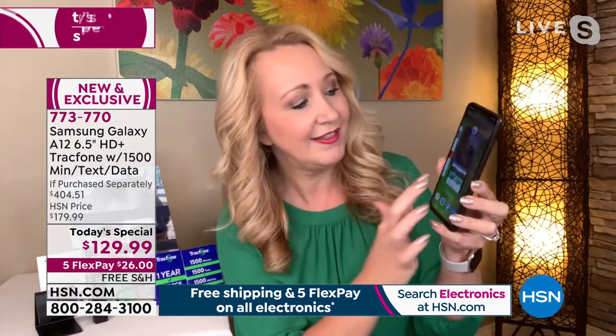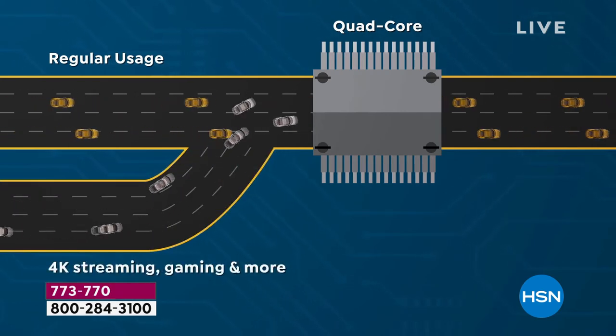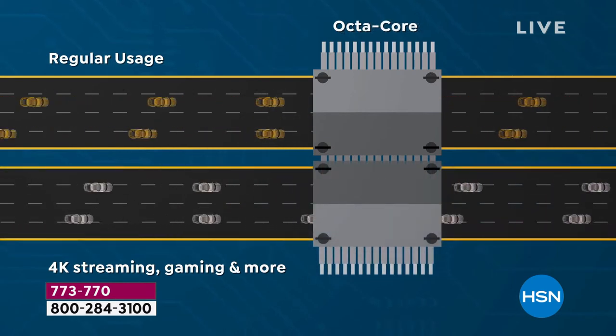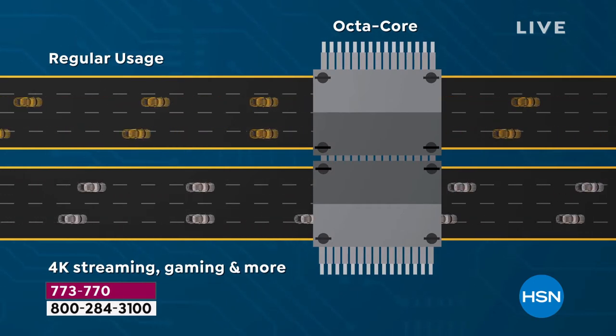This has a six-and-a-half-inch edge-to-edge high-definition plus infinity display — basically like carrying around a gorgeous Samsung TV. It features octa-core processing power — eight brains, like an eight-lane highway of information being exchanged. That means seamless operation: as soon as you tap an app it opens instantly, no delay. I just popped into the Google Play Store and opened Facebook — watch it: lightning fast.